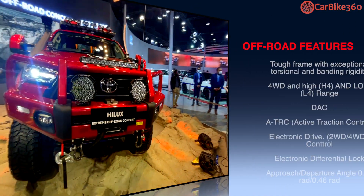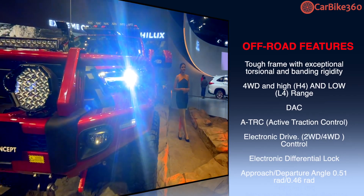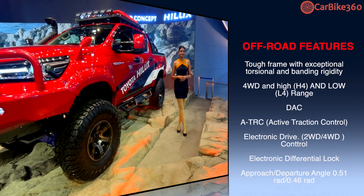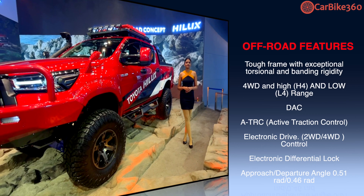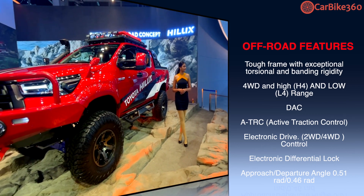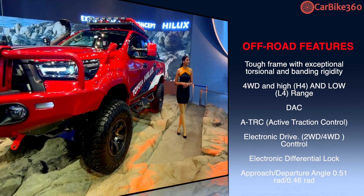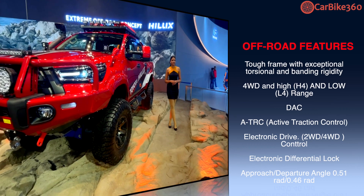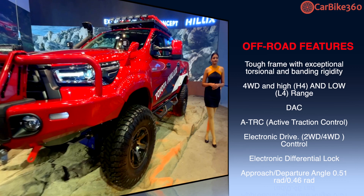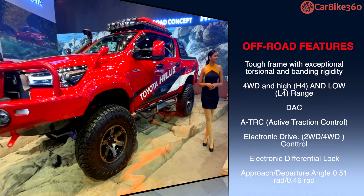This car is an off-road vehicle. It features a tough frame with exceptional torsional and bending rigidity. Four-wheel drive with high H4 and low L4 range. DAC, or downhill assist control. ATRC, or active traction control. Electronic drive with two-wheel drive and four-wheel drive control. Electronic differential lock. The approach angle is 0.51 radian, which I believe should be around 28 to 30 degrees.